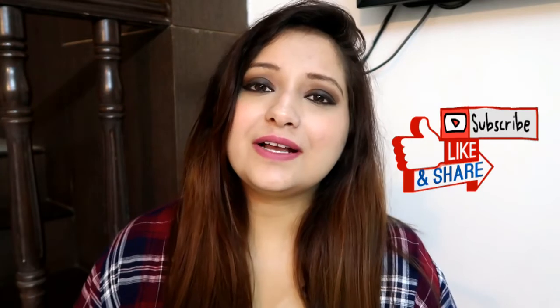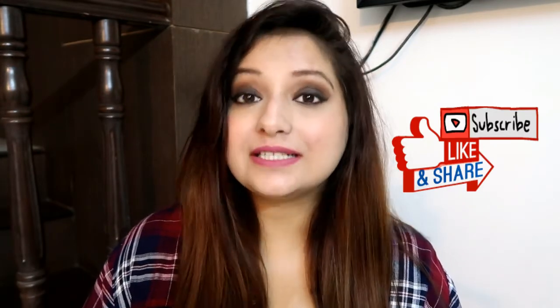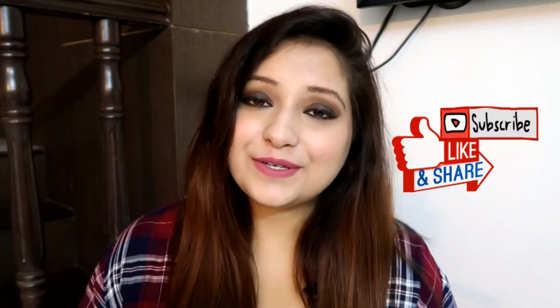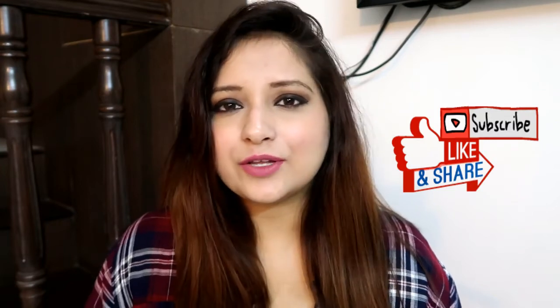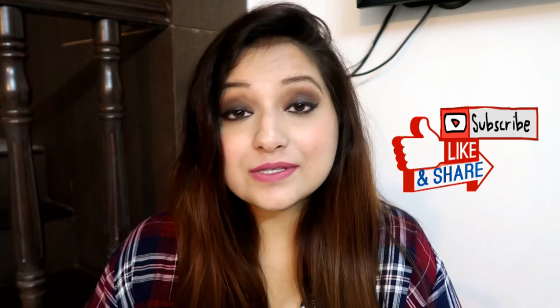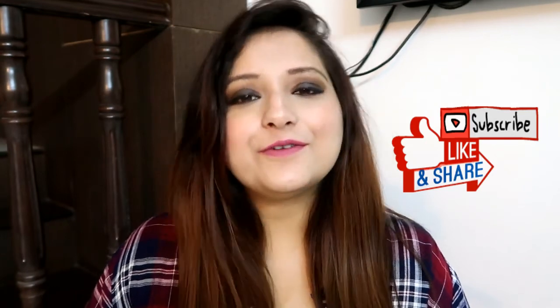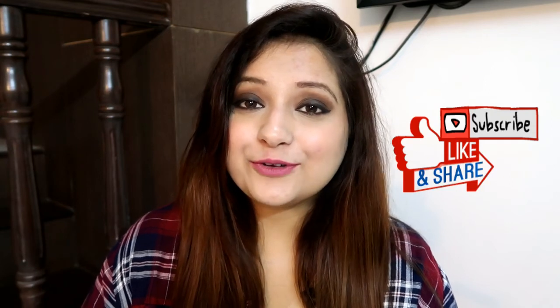That's it for today's video — I hope you liked it. If you did, don't forget to hit that like button and share this video with your friends. Also subscribe to my channel if you haven't yet. Stay connected, stay happy, stay beautiful. I'll see you in my next video — take care, bye!